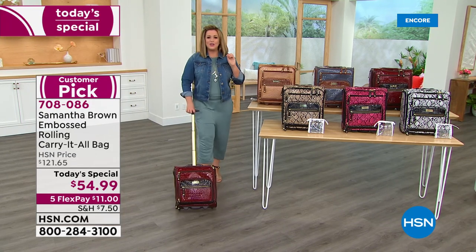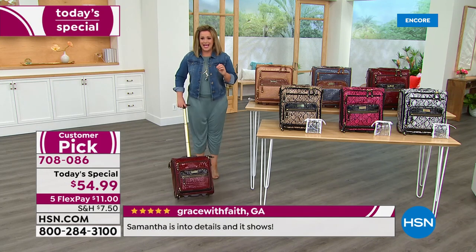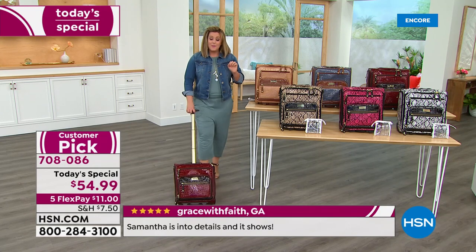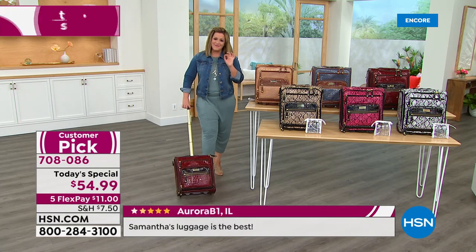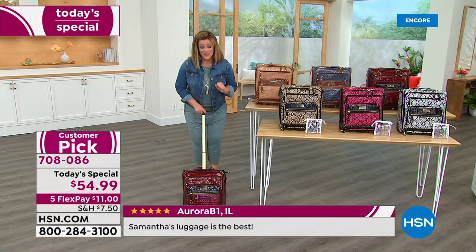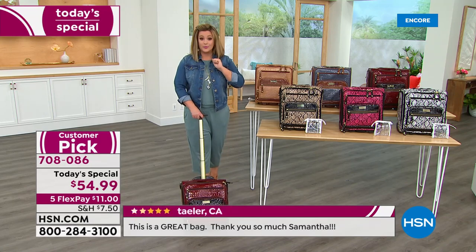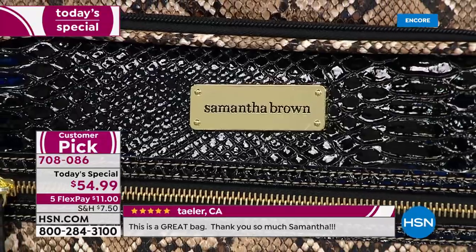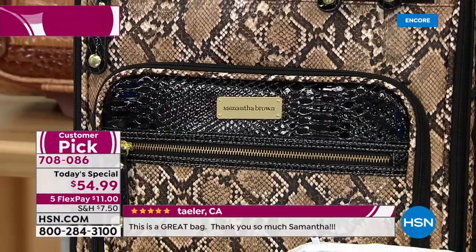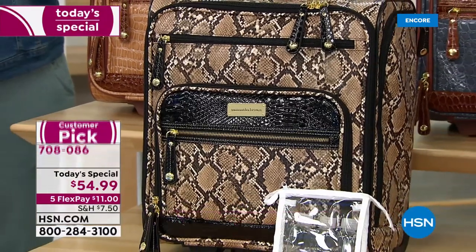Celebrating 10 years, we're considering this a mini Today's Special. We're estimating that by 1 p.m. today this entire selection will be gone. We took this from the typical customer-pick 4.7-star price of $121, and for one day only, while limited supplies last — $54.99. We're at better than half off.